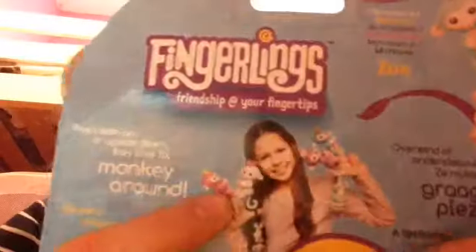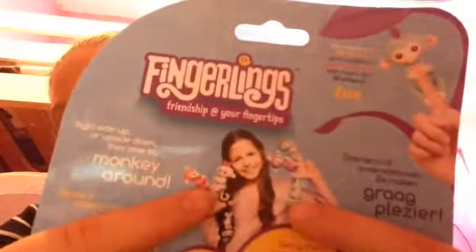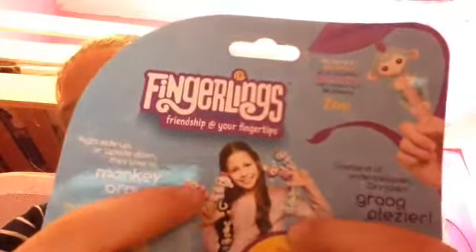The only ones they had in the shop that I could see were the pink one, the mint one — this was the last mint one — and one other. So I think that's all the ones I could see: pink, mint, and that one.